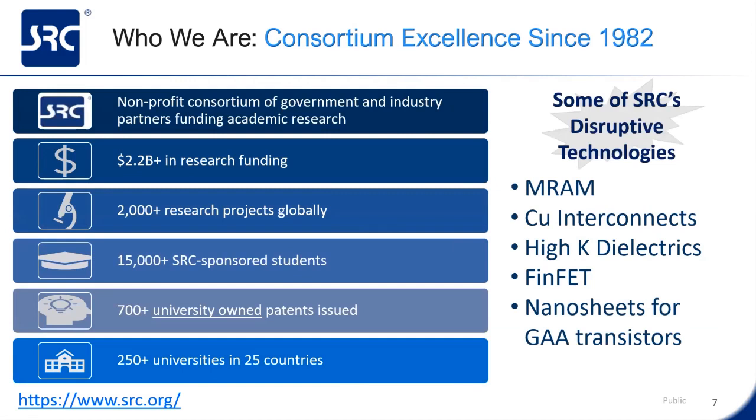Who are we? SRC is a non-profit consortium of government and industry partners who fund academic research in the semiconductor field. For almost 40 years, SRC has sponsored over $2.2 billion in research with over 2,000 global projects that have produced over 15,000 students. This research has produced over 700 university-owned patents at over 250 universities in 25 countries—definitely a large footprint. Some of the disruptive technologies that SRC has helped develop include MRAM, copper interconnects, high-K dielectrics, FinFETs, and nanosheets for gate-all-around transistors, just to name a few.